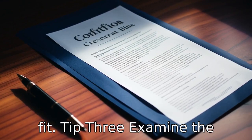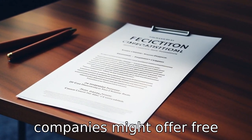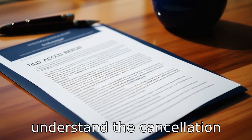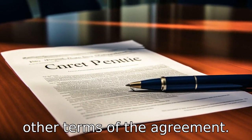Tip 3: Examine the contract terms. Look at the contract terms closely. Some companies might offer free service, but they may have hidden fees. Make sure you understand the cancellation policy, fee structure, and any other terms of the agreement.